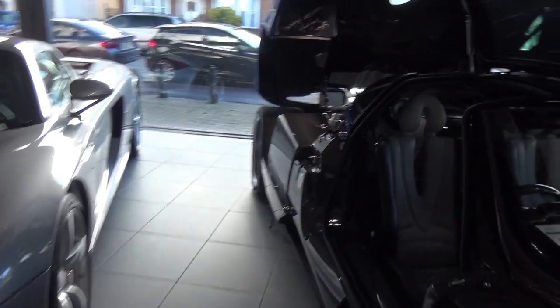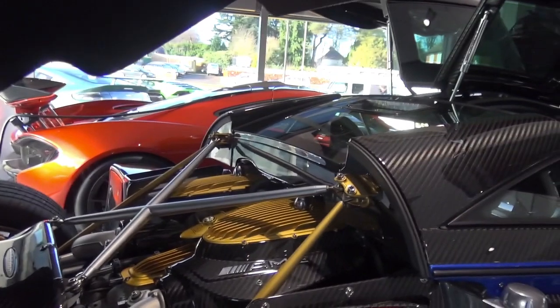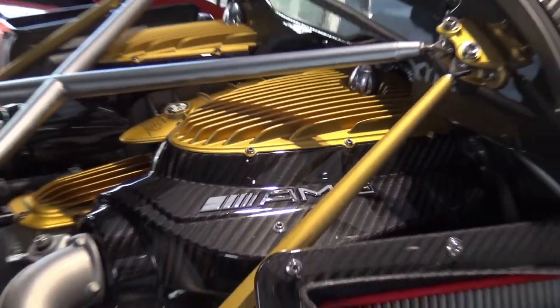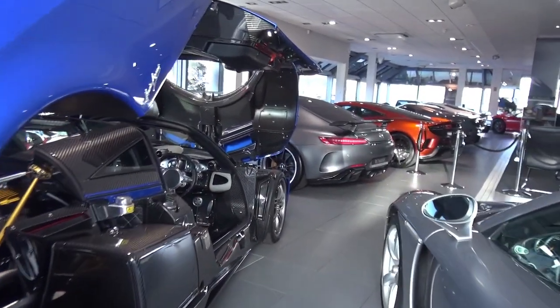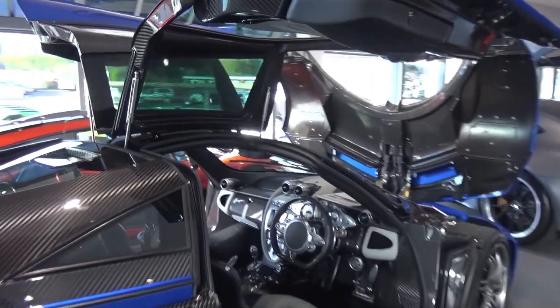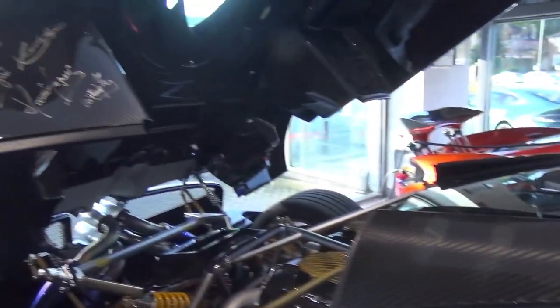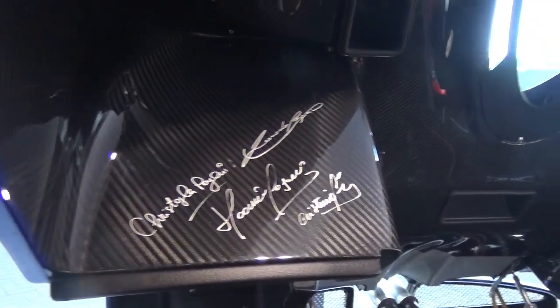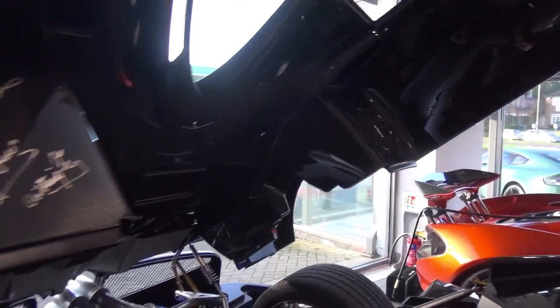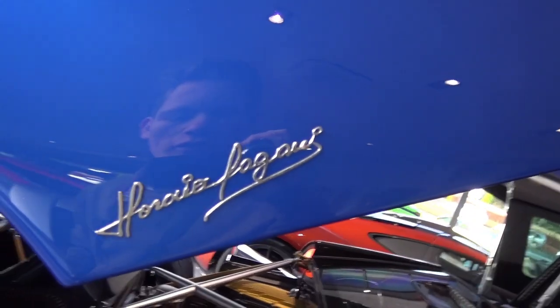So let's go through the car. This car has a 6.0L twin-turbo V12 produced by AMG, as we can see there. It produces 720 brake horsepower and has a top speed of 231 miles an hour, which is mind-blowingly fast. This particular example has got all the signatures of everyone at Pagani who built this car on it. So it's got the Horatio Pagani on the side, like all Huayras do.